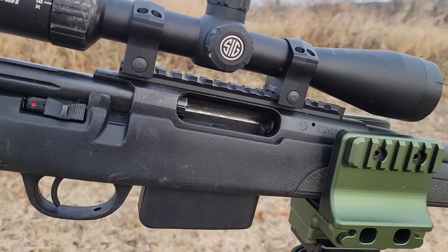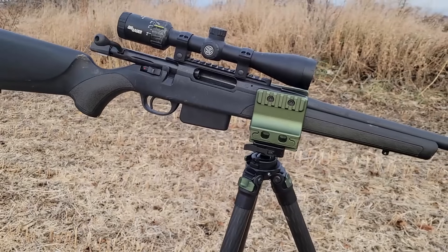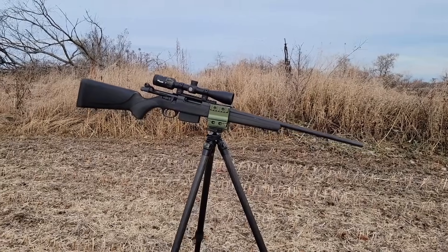In the US, the plastic version is $320 and the wood version is $430. Comparatively speaking in the US, the cheapest Axis is going for around $350 to $400, so it's right at the same price point.